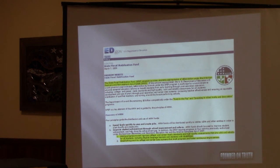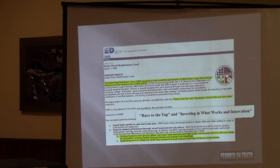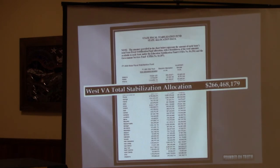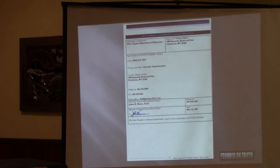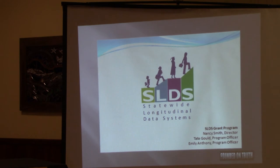Moving past Smarter Balanced — the federal government made money available through the stabilization fund, and Race to the Top was part of that. In order to get the money you had to commit to putting together a database and adopting the standards. Your state got $266 million in stabilization money. You also applied for Race to the Top money and tried to get a waiver against the 100% proficiency requirement for ESEA. Not only did the feds mandate that the database exist — they told you what it had to contain. Then they gave the states training sessions.